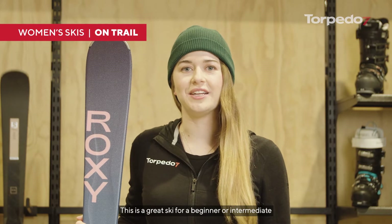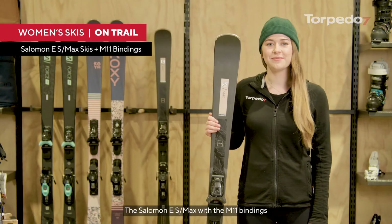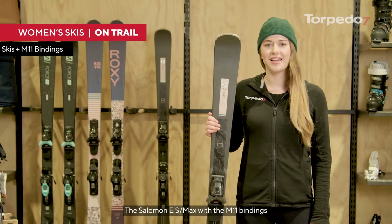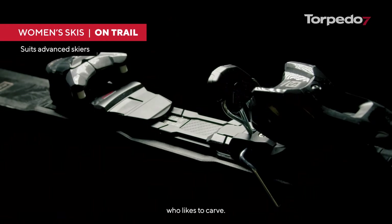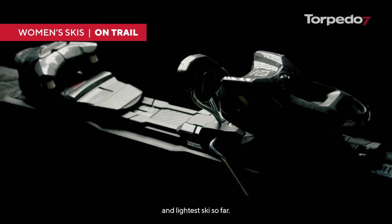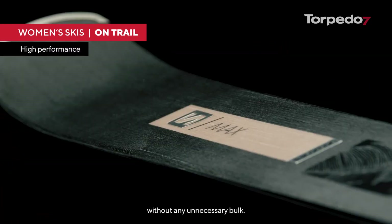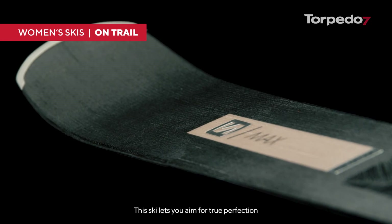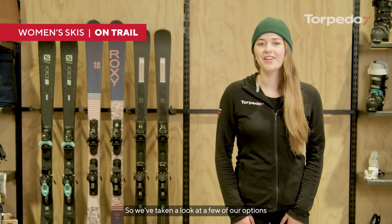This is a great ski for a beginner or intermediate who loves skiing on piste. The Salomon S Max with the M11 bindings is an on-trail ski suited to the more advanced rider who likes to carve. This combination is Salomon's lightest binding and lightest ski so far. It's been engineered to provide women with all the performance they need without any unnecessary bulk. This ski lets you aim for true perfection in every on-piste turn.